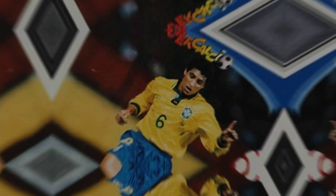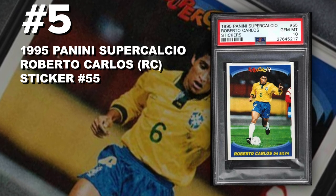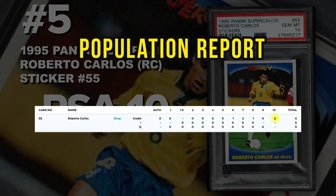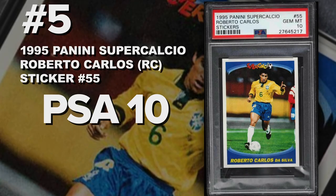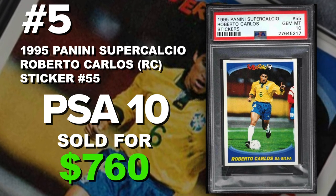Coming in at number 5 is the 1995 Panini Super Calcios Roberto Carlos rookie sticker number 55, graded PSA 10 gem mint condition. Current population of only two with only six submitted to PSA so far. Sold at auction on May 26th for $760.